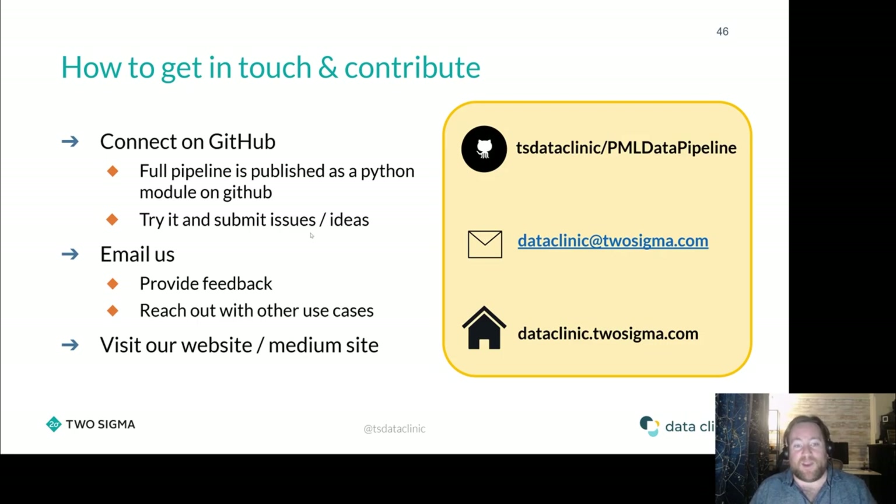That's my talk. I hope you found it interesting. I hope you go away and try EOLearn — it's fantastic if you're a data scientist getting into satellite data. I can highly recommend it; their documentation is great, and they've got lots of use cases on their website. Our data pipeline is all open-sourced on our GitHub. If you're interested in working with us at the Data Clinic on a project, please reach out on email, Twitter, or our website. Thank you so much for listening. I'll be available for Q&A, and I hope you enjoy the rest of PyData.